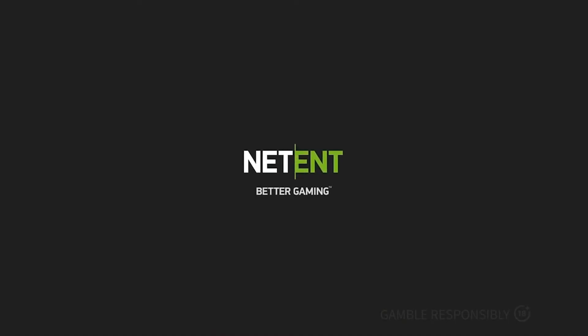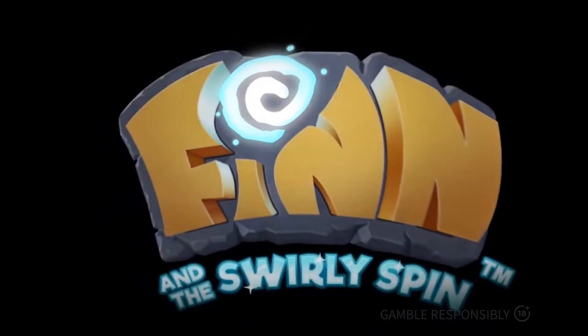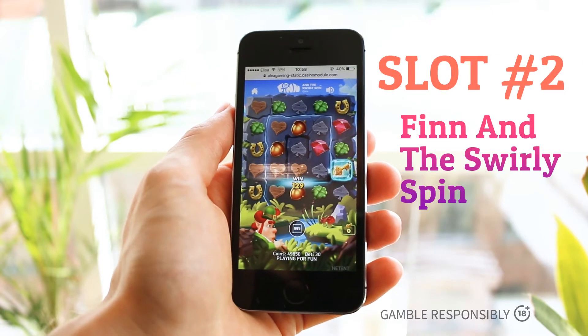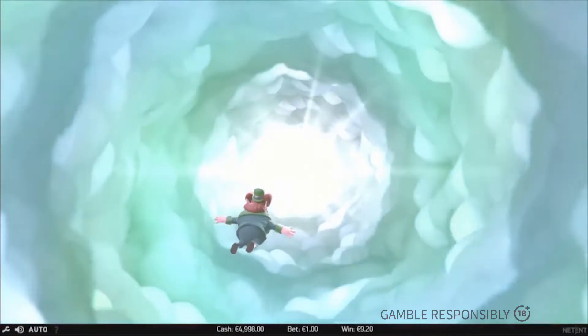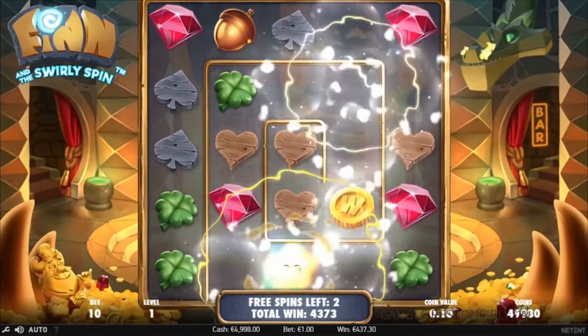Next we have a game from one of the most raved-about slot developers, NetEnt. Even though they deserve their own top games video for the sheer quantity of releases still to come, I've picked one of their most unique games of the past year that still creates a lot of hype. It's called Fin and the Swirly Spin. This Irish-themed game plays unlike any other slot due to its unique swirly spins and features a total of eight random and free spin features, making it one of my go-to medium-risk slots for the year.